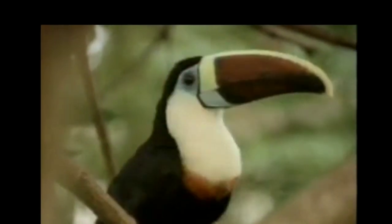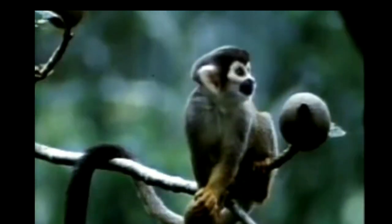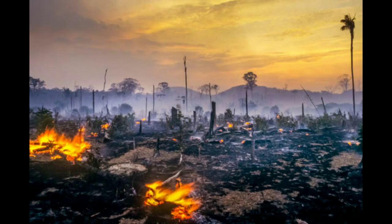Virtually every group of animals except fishes is represented in the rainforest ecosystem. Many invertebrates are very large, such as giant snails and butterflies. The biodiversity in the Amazon is becoming increasingly threatened, primarily by habitat loss from deforestation as well as increased frequency of fires. Amazonian rainforests have unparalleled biodiversity — one in ten known species in the world lives in the Amazon rainforest.